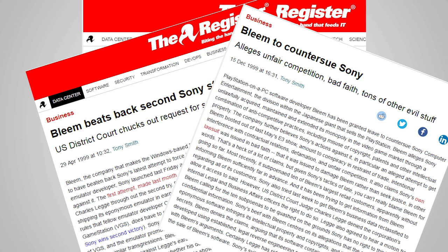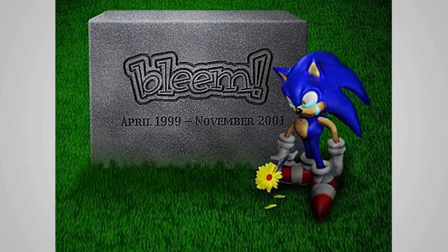Unfortunately, it was too little, too late for Bleem. The damage was done. After all of the legal fees it had incurred, Bleem found itself unable to afford to continue doing business, and in November of 2001, Bleem closed down for good.